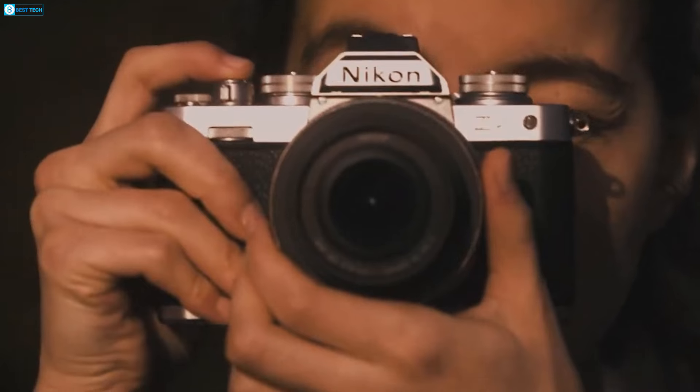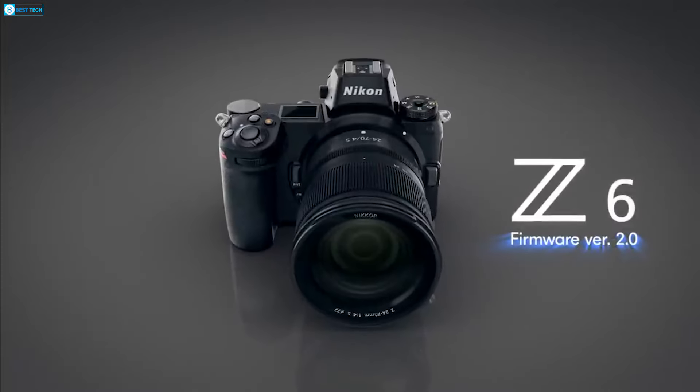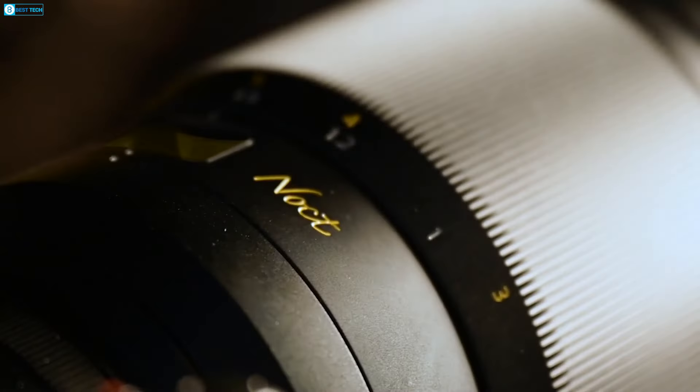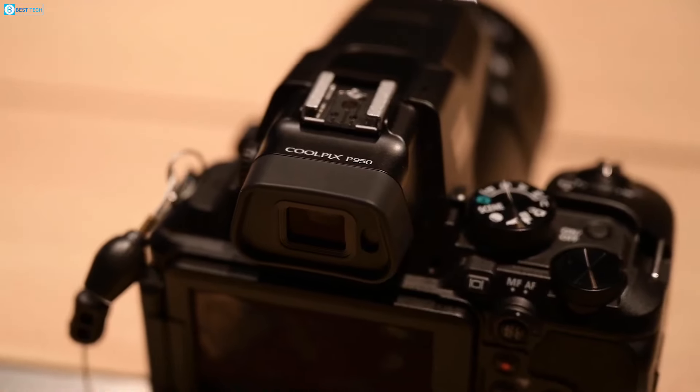In 2018, Nikon took a significant leap in the imaging world by launching the Z6 and Z7, its pioneering mirrorless models. This strategic shift resulted in a surge of interest in their Z series lineup.